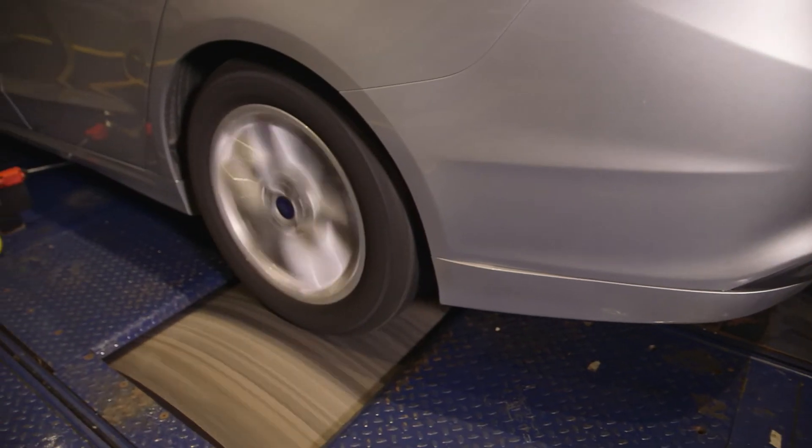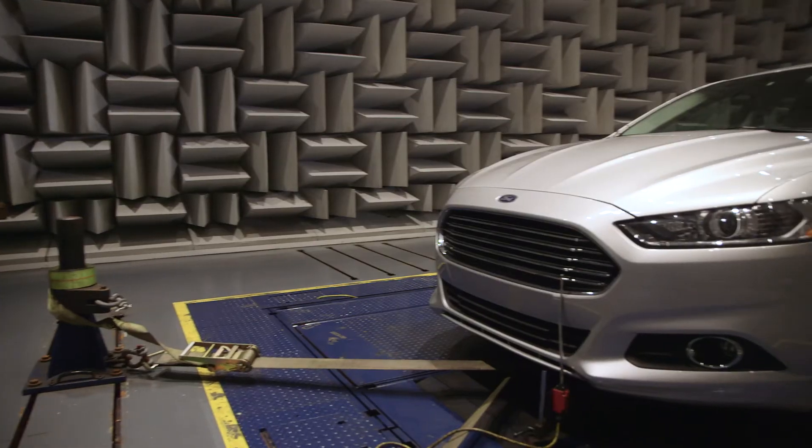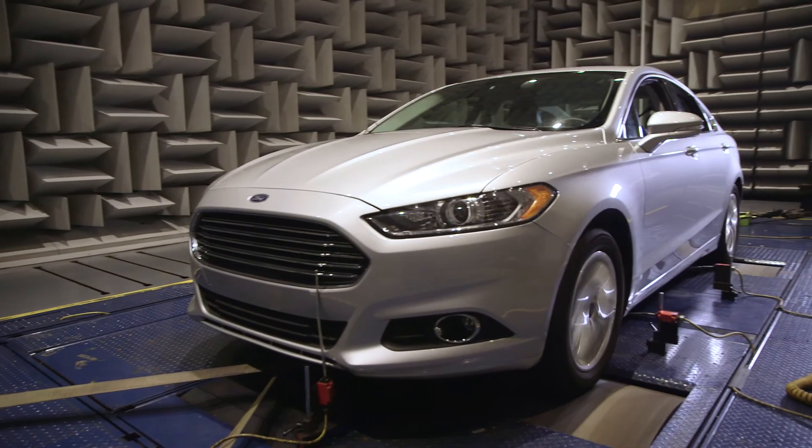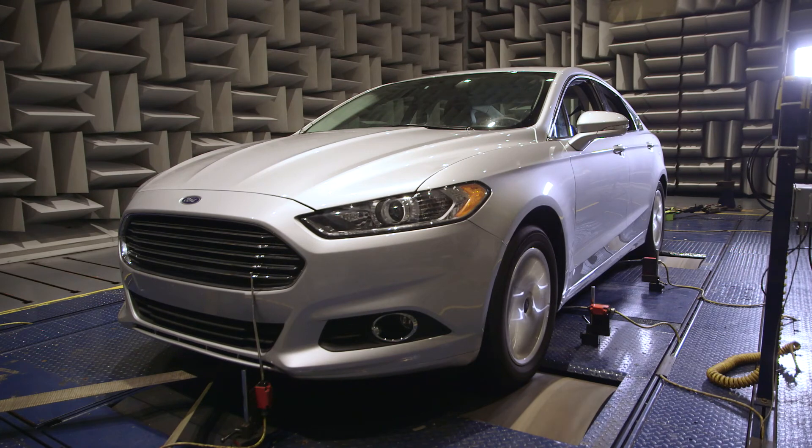Material Sciences Corporation has the unique capability to evaluate full vehicle acoustic performance at extreme operating conditions. As a result, our solutions are optimized for system noise performance as well as cost and weight savings.